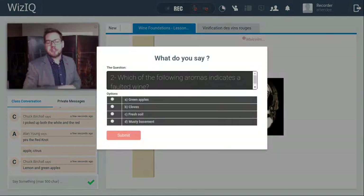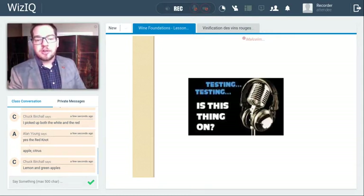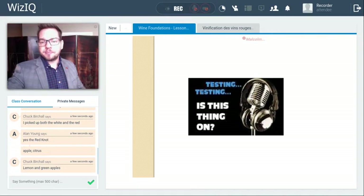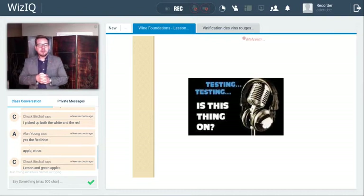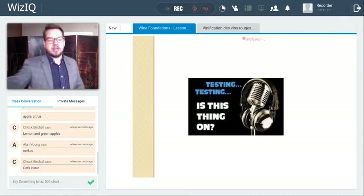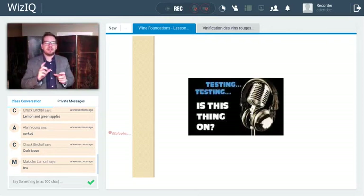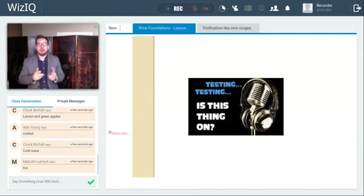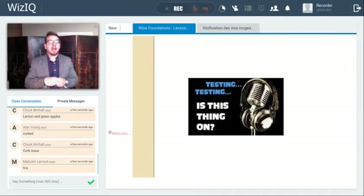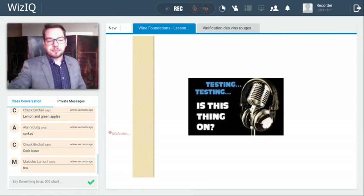Second question: which of the following aromas indicates a faulted wine? Option one: green apples. Cloves. Fresh soil. Or musty basement. Musty basement — and bonus points if you can type in what fault that would be. Cork issue — very good, Chuck. The technical term is TCA — trichloroanisole — the actual molecule that the musty cork bacteria produces. It's not the bacteria itself that causes the musty smell, but the TCA aroma it emits that goes into the wine through the cork or capsule.